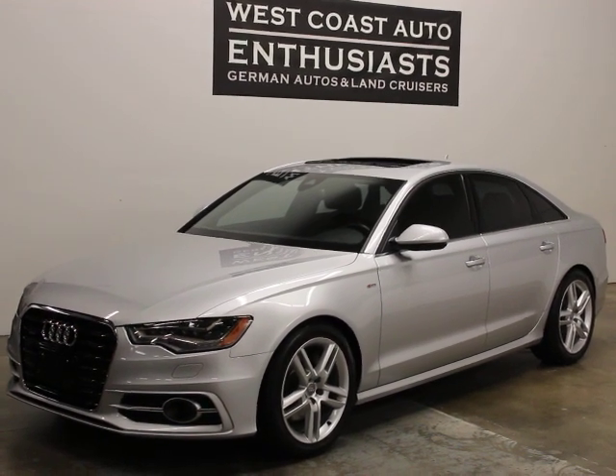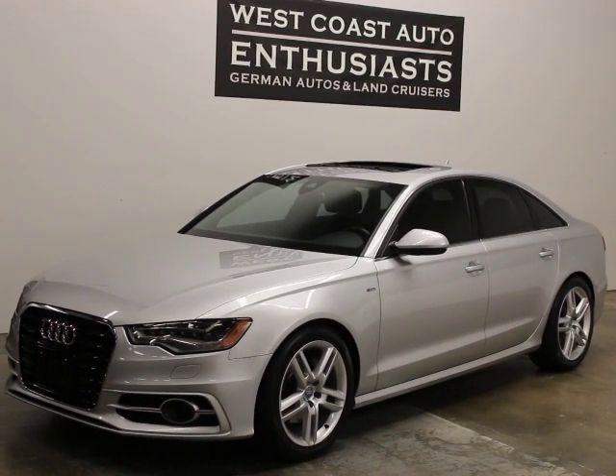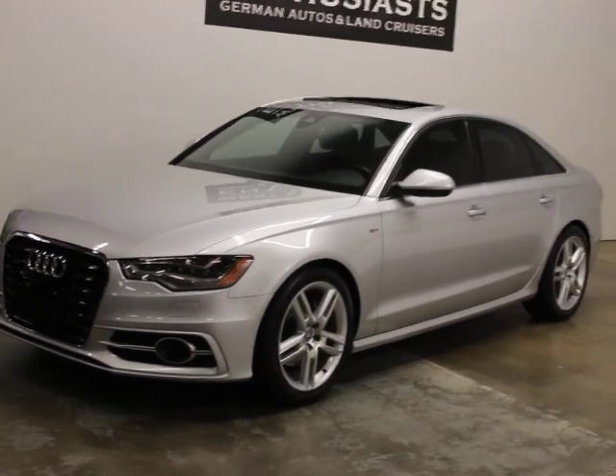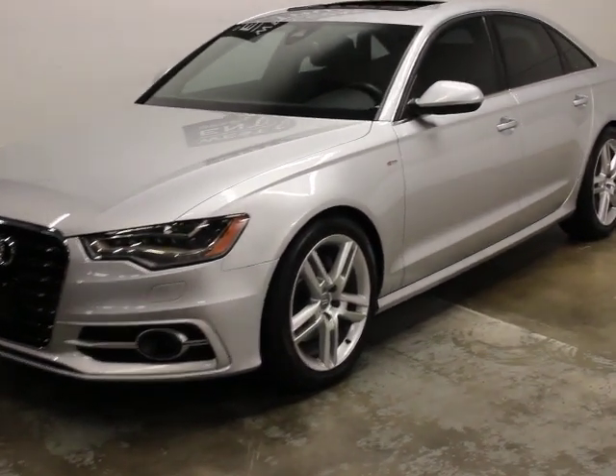It had an MSRP of $74,000 new. We can put an extended warranty on it out until 100,000 miles. I can finance it through Cuddle and we accept trades. We bought this for a customer who's using it as a commuter who now just has one too many cars, so we brought it back and we're selling it for them.